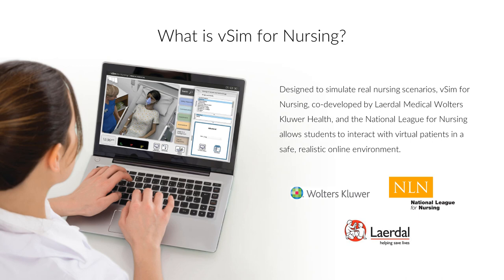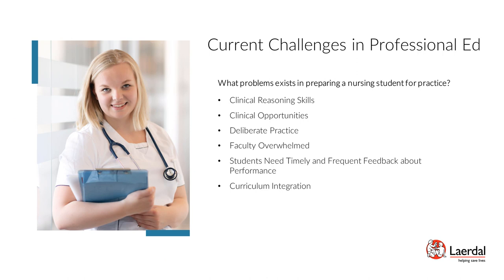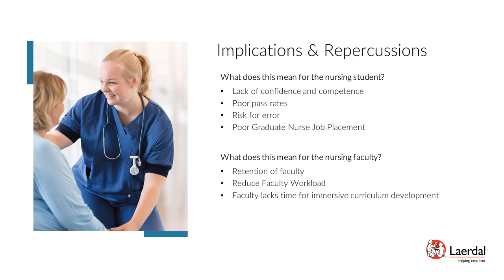Schools of Nursing face several challenges when preparing learners for practice. Limitations in providing opportunities to practice clinical reasoning and skill practice may prevent learners from preparing at their highest level. There is also the challenge of proper simulation integration into the curriculum, where some institutions may focus on classroom learning and less hands-on practice. These challenges result in lack of confidence and competence, poor pass rates, risk for error, and poor graduation nurse job placement. Schools of Nursing also face challenges such as retaining faculty and lack of time for curriculum development due to shortages and overwhelming responsibilities.